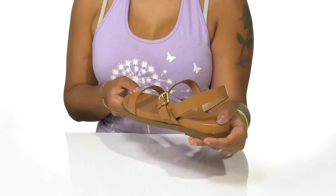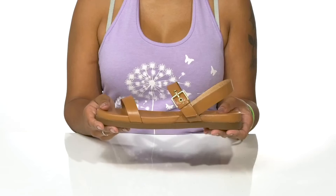You can pair these with any outfit and a cute leather bag to give yourself an upgraded yet simple look this season.